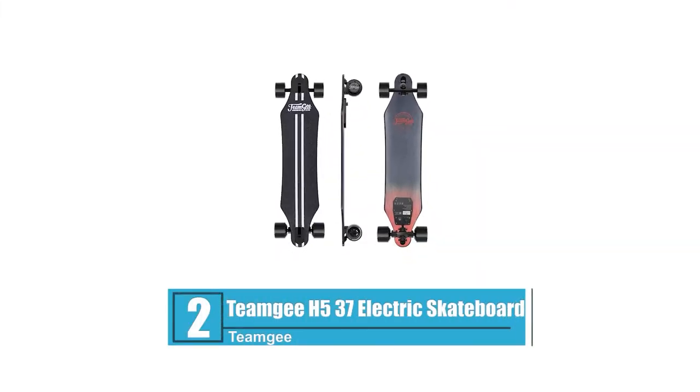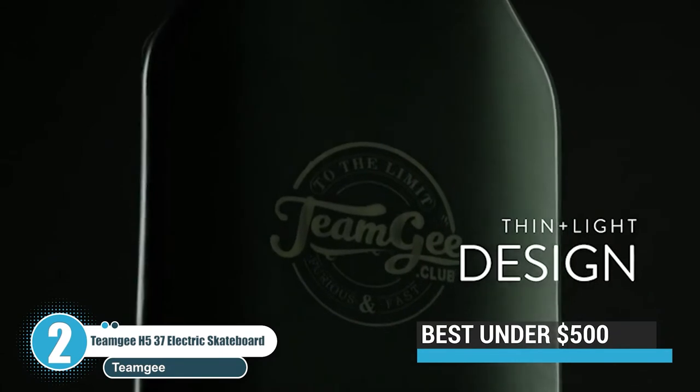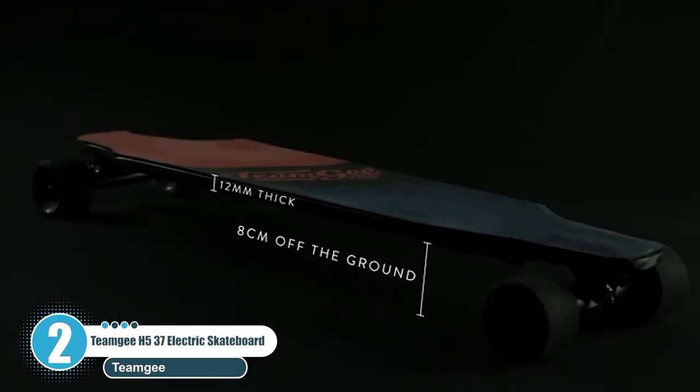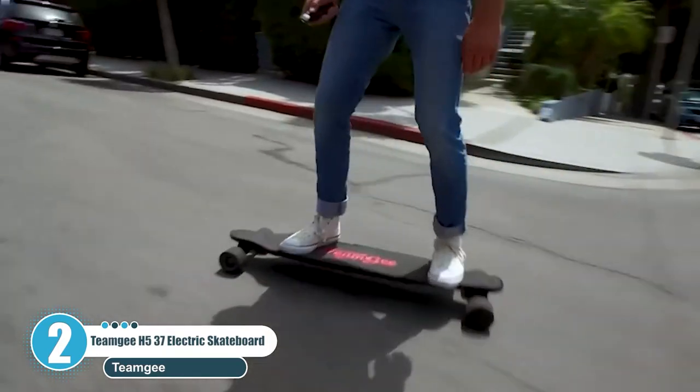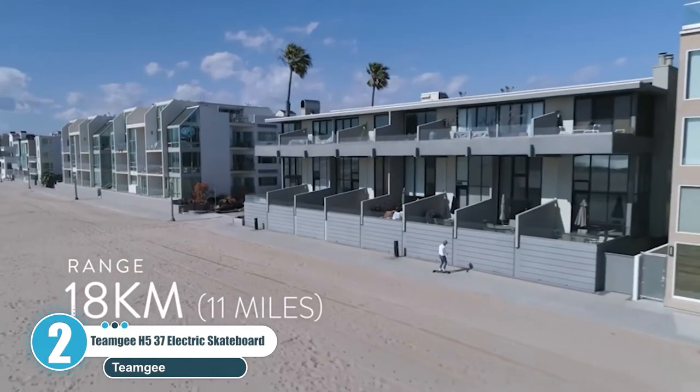Number 2: Team GH5 37 Inches Electric Skateboard. Team GH is on a mission to create the highest performance and ultra-thin electric longboards possible to make daily commuting enjoyable. These skateboards are perfect for shorter commutes, cruising campus, and quick errands.